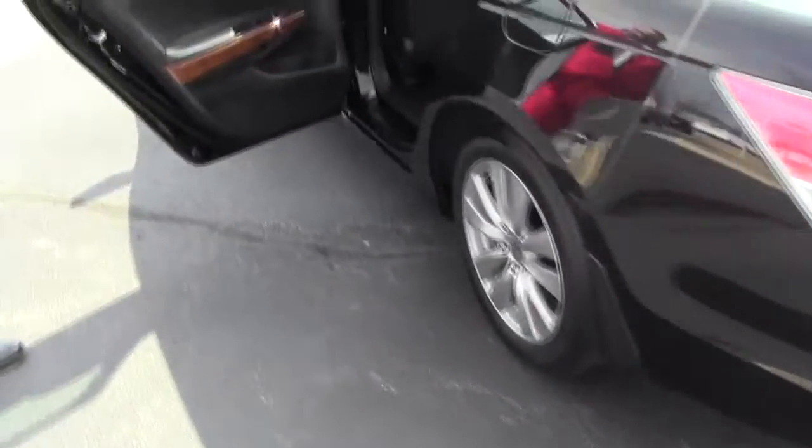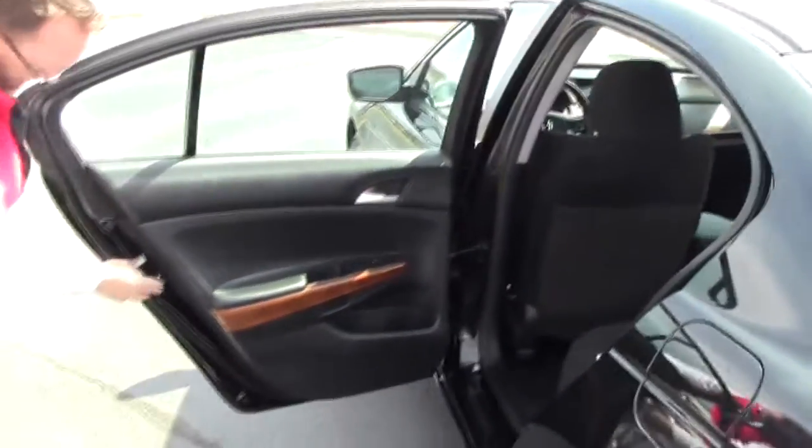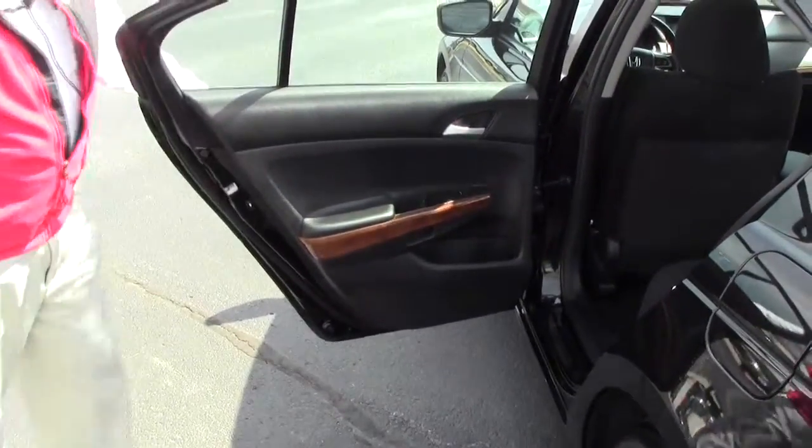The Accord is a 5-passenger vehicle with lots of leg room space in the back. Center armrest with cupholders. Latch system for child safety seats. Child security door locks. Cupholders and storage in the doors.